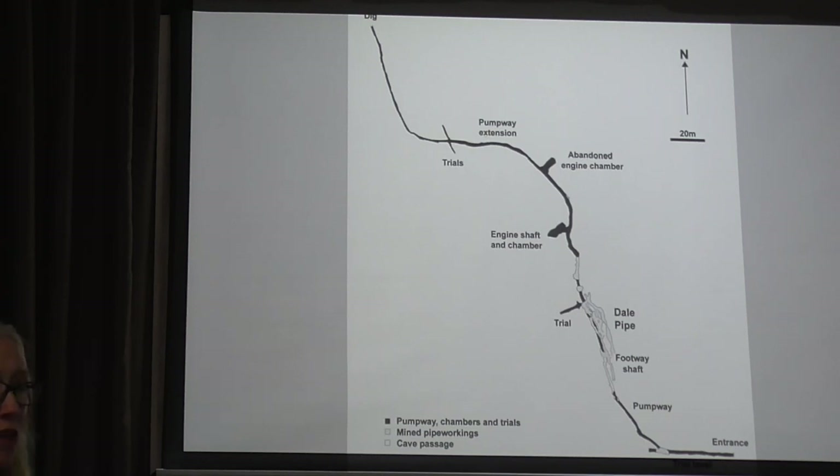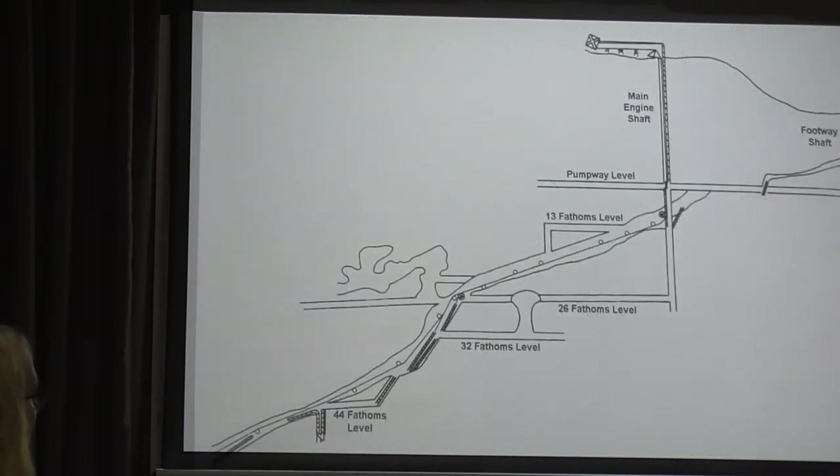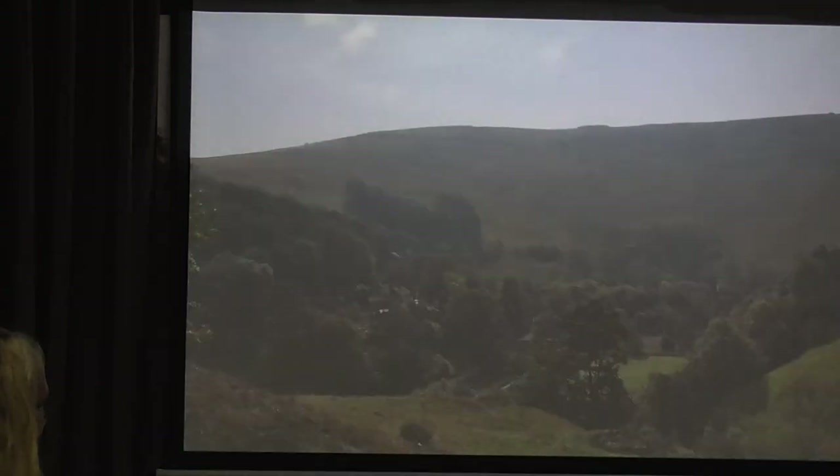Apparently there is an engine that looks like the one that was here in the museum at Matlock Bath, which was taken from the mine at Winster. This is the footway shaft — you can see the little ladders — and this is the main engine shaft, which comes down to the engine chamber below.